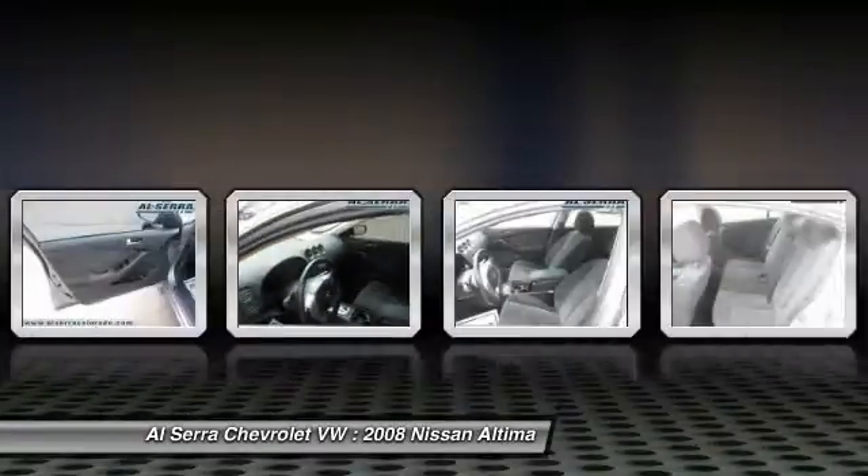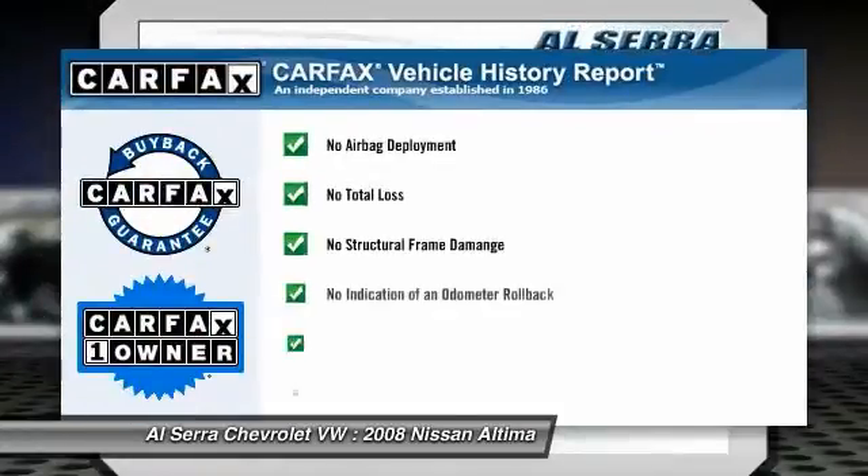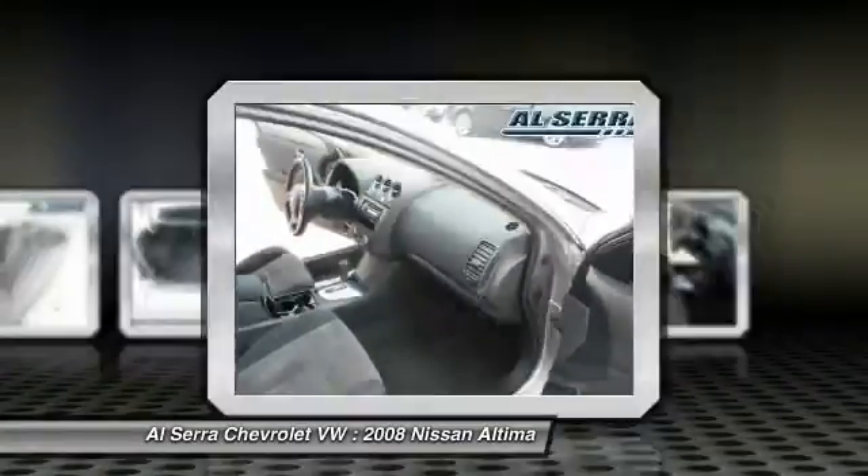Keyless entry, four-wheel disc brakes, rear defrost, front wheel drive. This vehicle is Carfax certified one owner and qualifies for Carfax buyback guarantee.